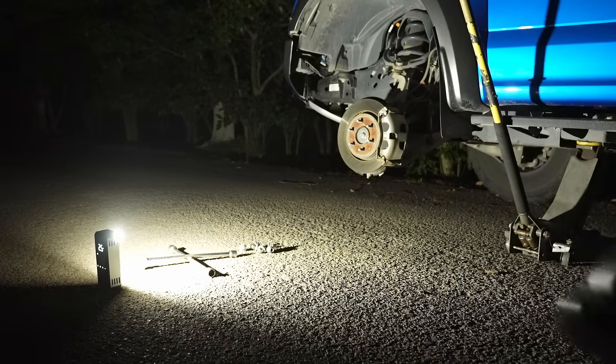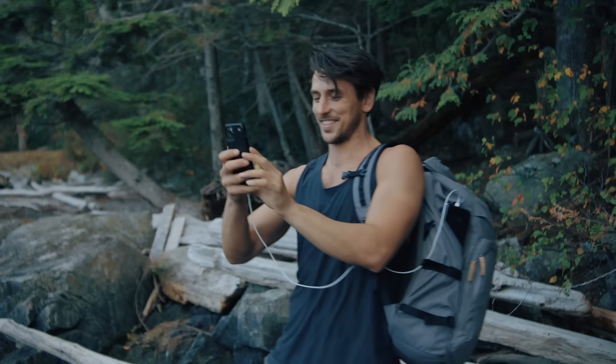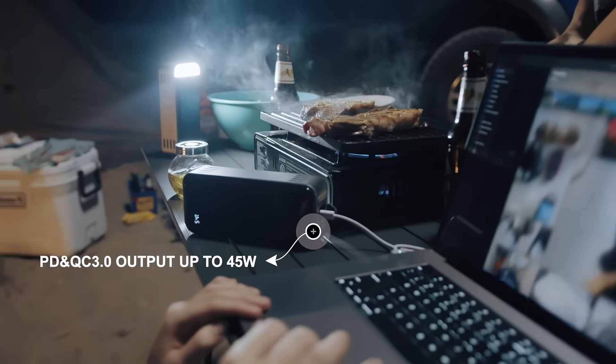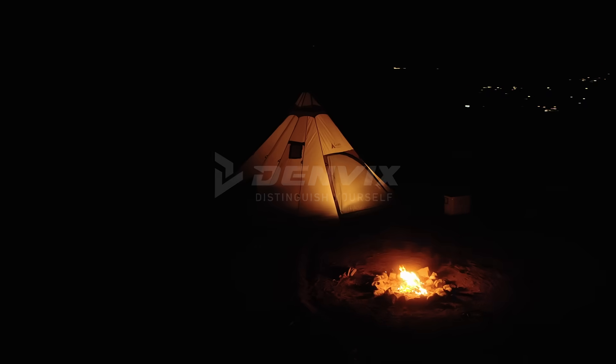All of these upgraded features make it a true high-performance inflator, a superior power bank, and a versatile outdoor light. This is how we're redefining the industry and redefining your journey.